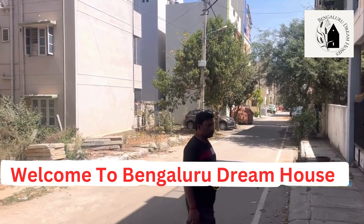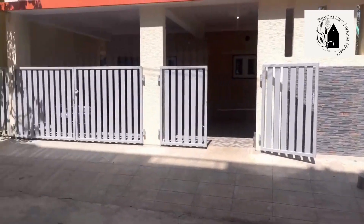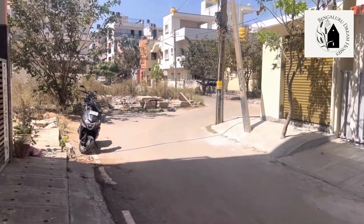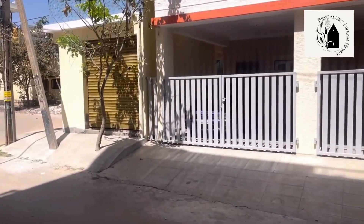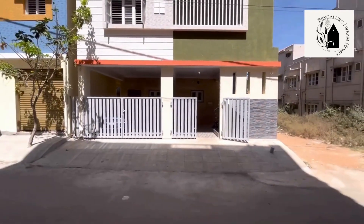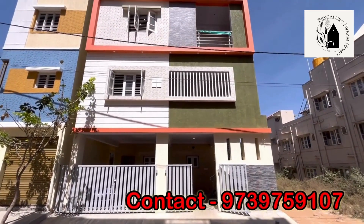Hi everyone, welcome to Pingaloro Dream Home. Today let me take you through a brand new independent house with a rental income property. There's a 30-feet road in front of the house, as you can observe in the video. The area is quite developed, as you can see. This is what the property looks like — the front elevation has been done in the most elegant and classy way.